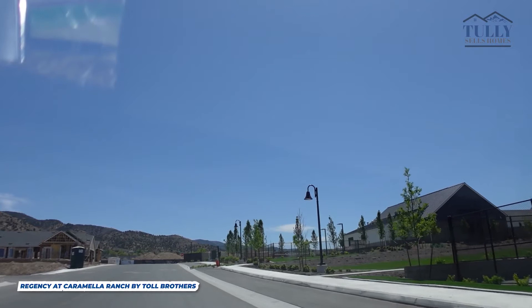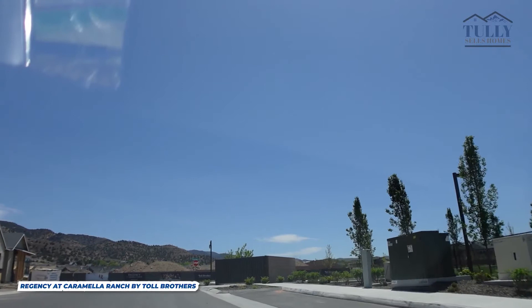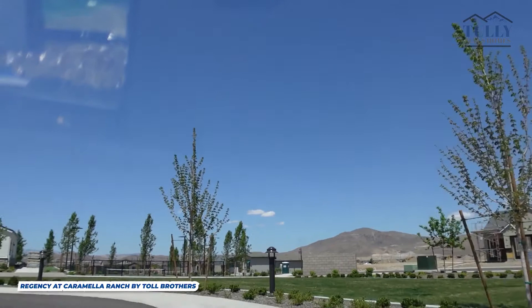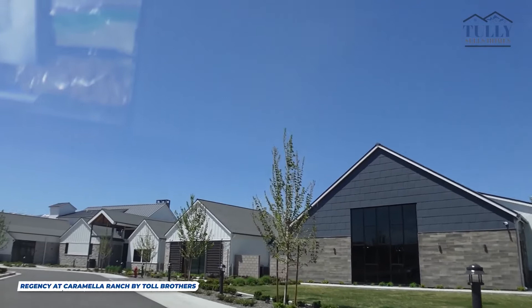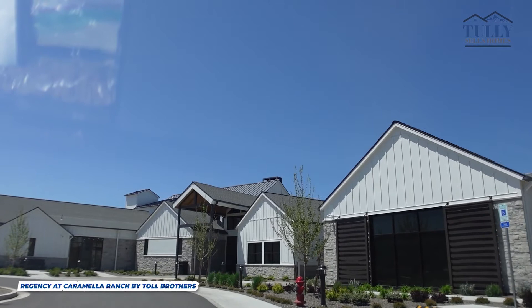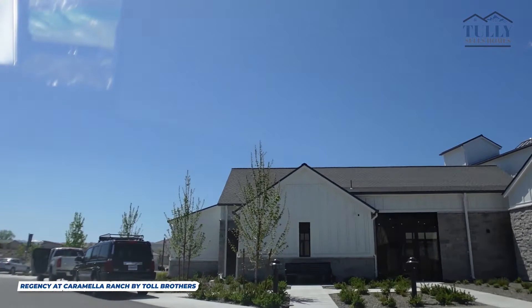The 19,000 square foot clubhouse was just recently completed — they're still doing a little bit of work in the back, but people are able to use it now. It's absolutely amazing, with beautiful indoor heated pools, an amazing fitness center, several indoor and outdoor lounging areas, and outdoor areas with fire pits. It's just one of the most over-the-top clubhouses I've ever seen — it's absolutely gorgeous and I think you'll love it.